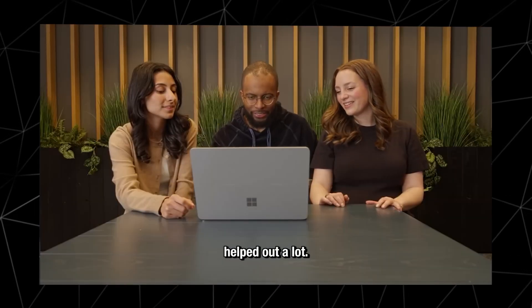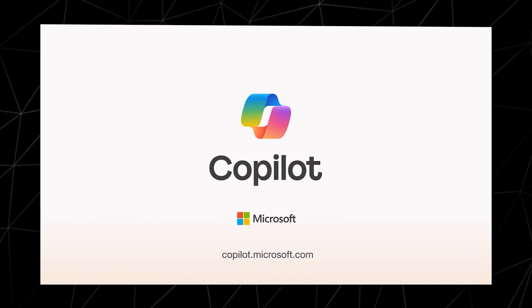Thanks, Copilot. I think your strategy helped out a lot. You're welcome — always enjoy a good challenge.